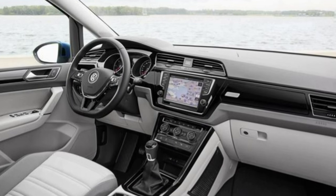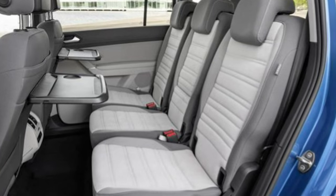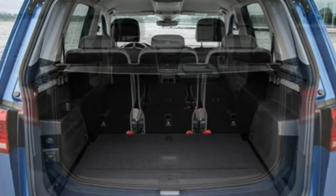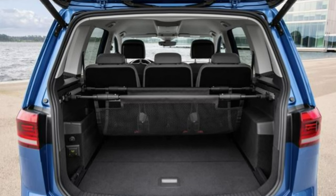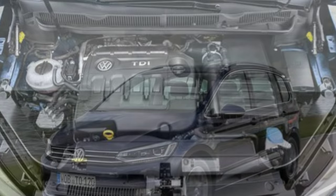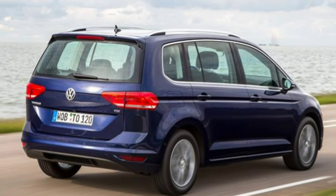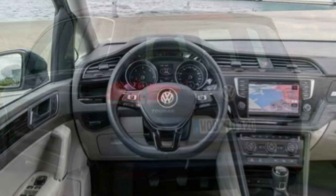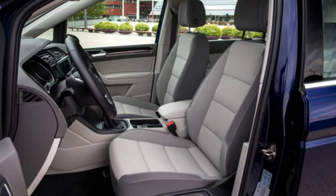The new Touran is longer than the model it replaces and as a result interior space has improved. Headroom is especially good throughout, and the suspension does a good job of soaking up potholes and bumps, although in the third row it can get a bit bouncy over speed humps. The front seats are comfortable and supportive with a higher seating position. Second row seats can be adjusted lengthwise and the backrest can be inclined for a more relaxing position. Heated rear seats are available as an option for the first time, as is a new three-zone automatic climate control system with filtering technology to help stop allergens like pollen from entering the cabin.